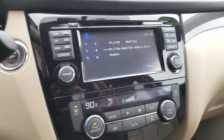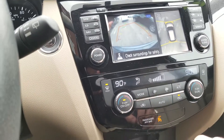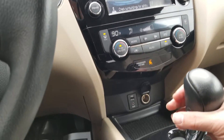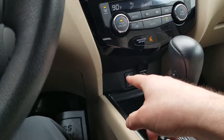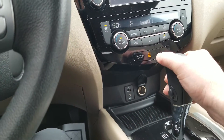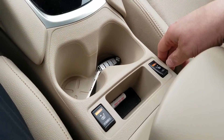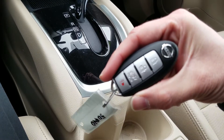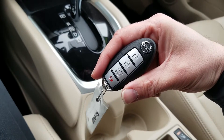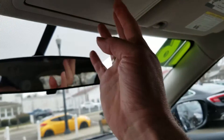CD player. You can put it in reverse and see the 360 camera as well as the backup camera. You've got an auxiliary charger, USB, and aux cable down there. Dual climate controls, heated seats, your remote, sunglass holder, and SOS button.